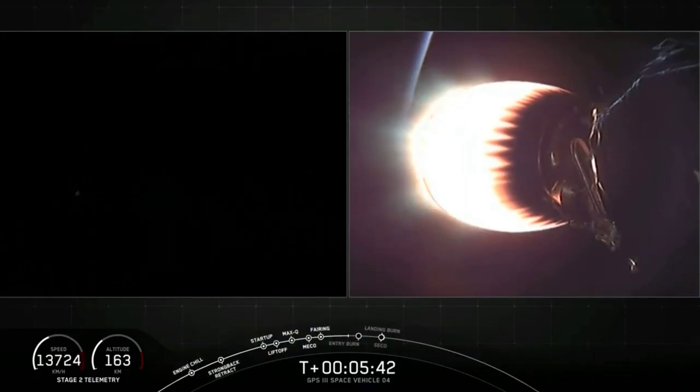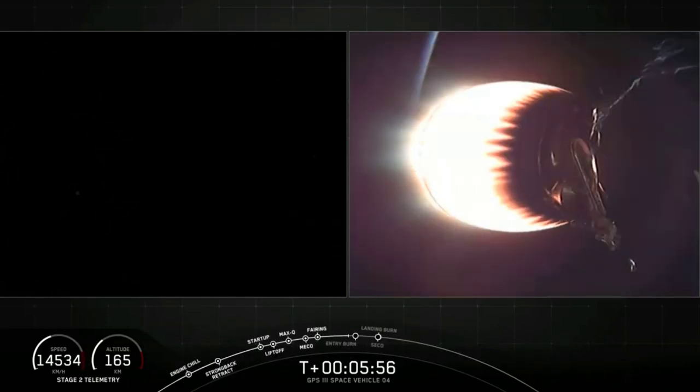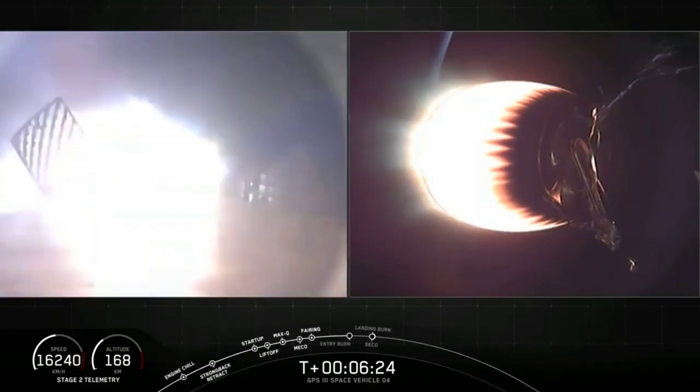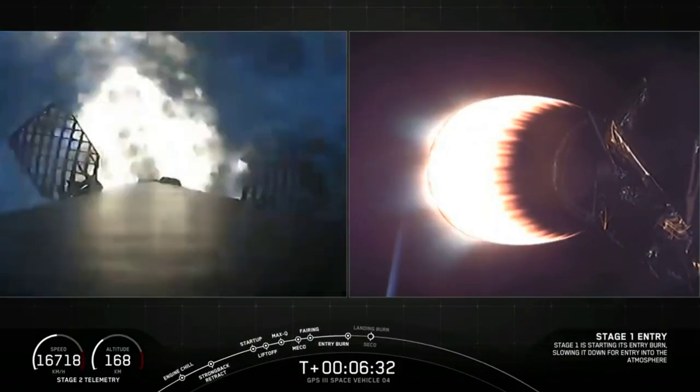We're just about 40 seconds away from that entry burn beginning. Today's entry burn should last about 27 seconds long. Both stages continue to follow nominal trajectories and are looking good. T plus six minutes. We're about 20 seconds away from that entry burn on first stage. It is nighttime over the east coast, so hard to see the first stage on the left-hand screen, but once entry burn begins it should light up that screen. Stage one entry burn startup.